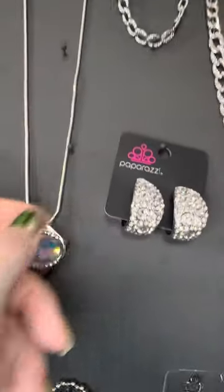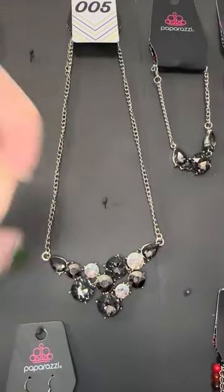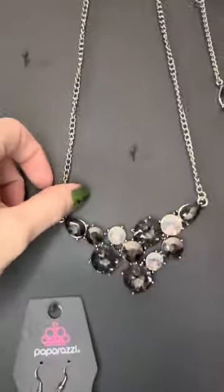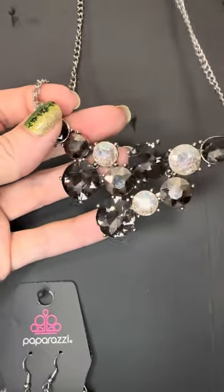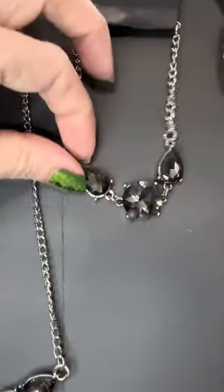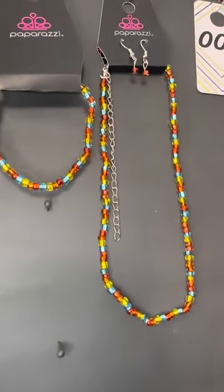Number five — some of you got this set when Blanche was wearing it in pink, but this is a one-and-done smoky gray set. You get those earrings, and yes there's some smoky gray, some iridescent, and hematite — isn't that fab? We have the necklace for number five and the matching bracelet. Since there's only one of these, this is a ten-dollar set. Let me know if you want it — type number five.